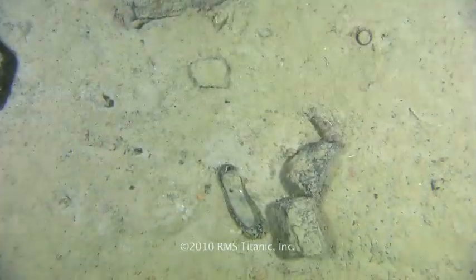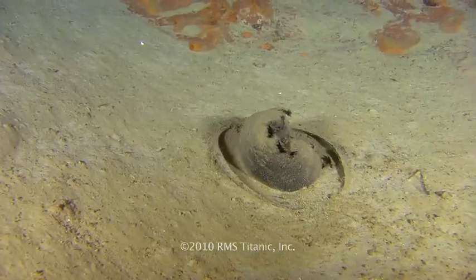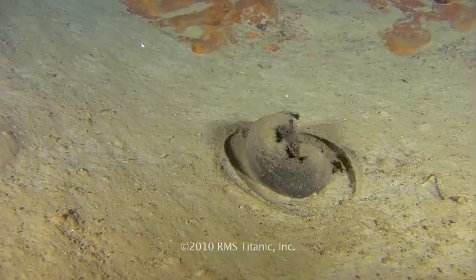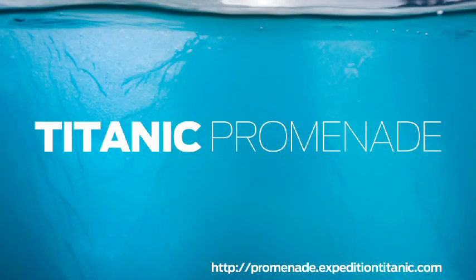For more information on Expedition Titanic 2010 and to receive regular updates of the ongoing results of the expedition, register at TitanicPromenade today.